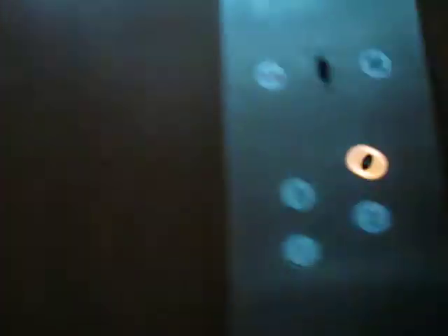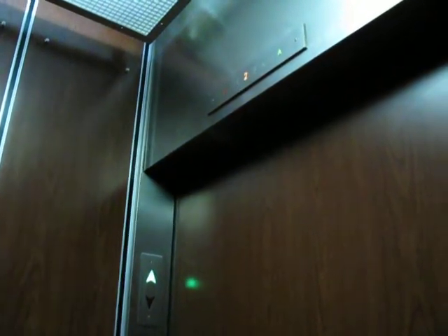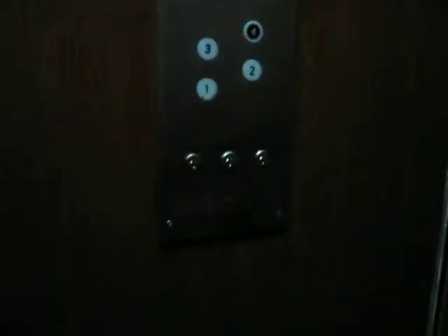Go up to 4. Even though they're hydraulic, these are very nice. It's a little dark in here. I really like the interior of these cabs. I love that dark wood paneling — I know it's kind of on the dark side in here.